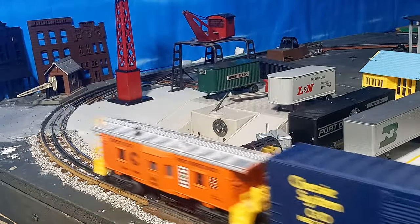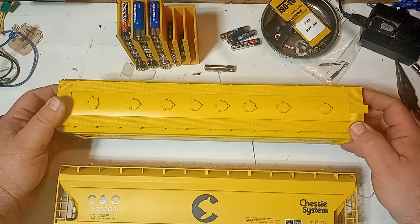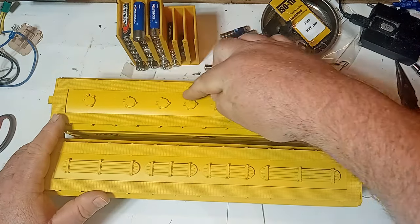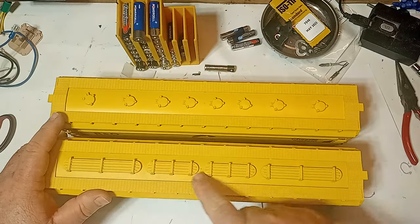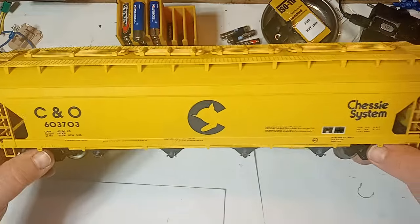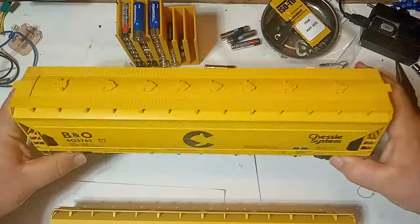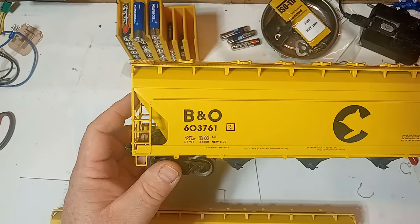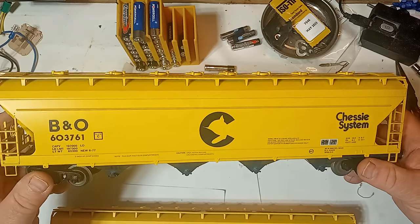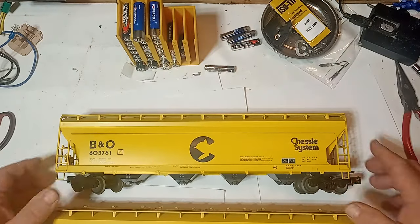As mentioned earlier, these Weaver cars feature several body styles. These two represent the so-called 5250 centerflow covered hoppers, produced by ACF, or American Car and Foundry, beginning in the mid-1960s, and similar cars are still in production today. Among the options available on the real cars are either round or elongated hatches. Elongated hatches are generally preferred for grain service, while the round hatches usually handle products such as plastic pellets or cement.